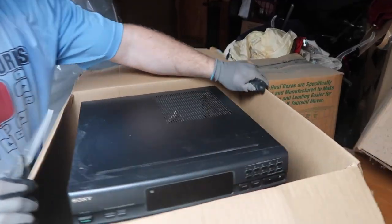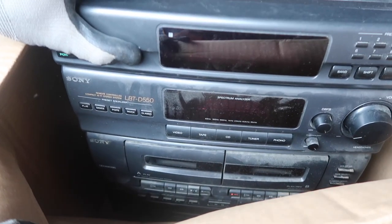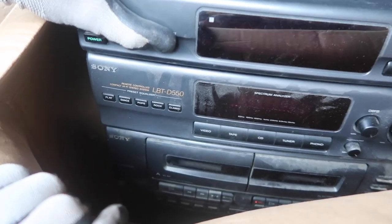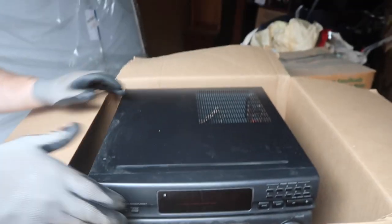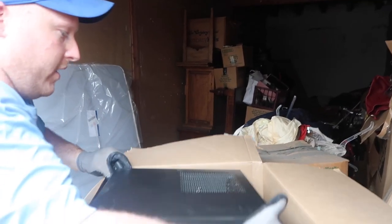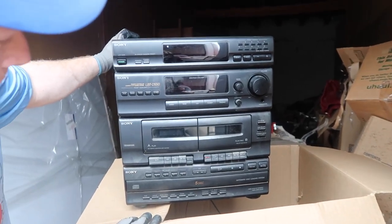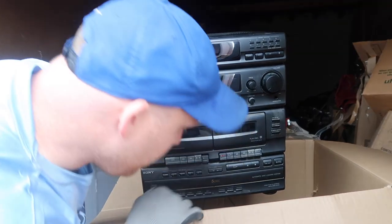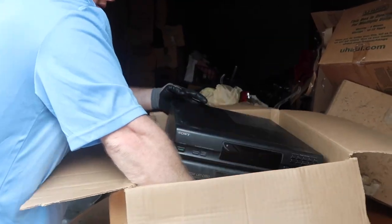Okay, this is an old school Sony. There's the model number — looks like it's LBT-D550. Got to be careful here. That's what she looks like. I have a disc. Some of these aren't worth much, but some of them are. So we'll see on this one — I bet it works.